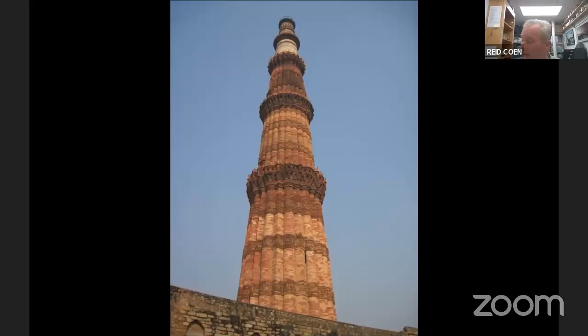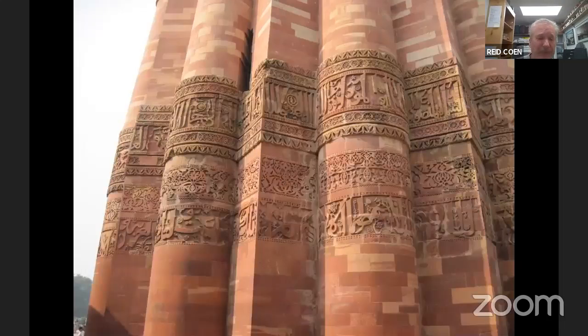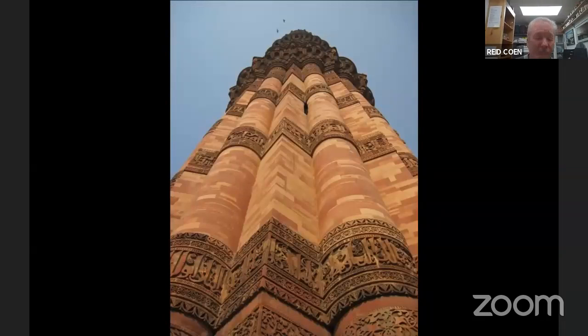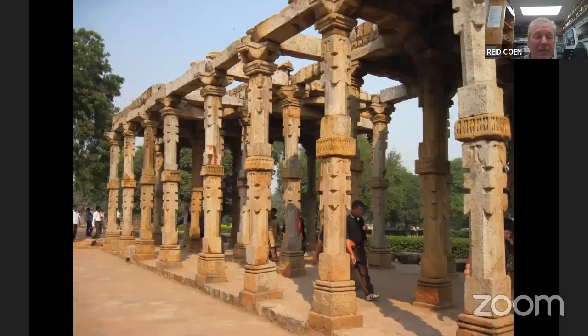This is the Qutab Minar. It's the tallest stone minaret in the world — built about 800 years ago, around 1200 AD. It's part of the Quwwat-ul-Islam Mosque Complex, which was Delhi's first mosque and one of the first mosques in all of India. It's spectacular and kind of off the beaten track. This spectacular tall building is 240 feet high and almost 50 feet in diameter. The details are impressive as well. Here are the remains of the mosque that are on site.